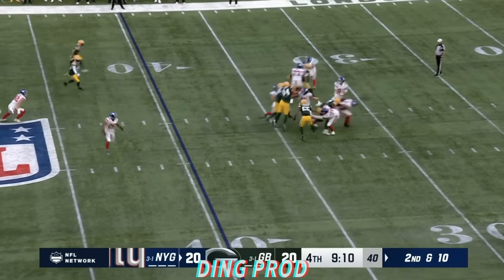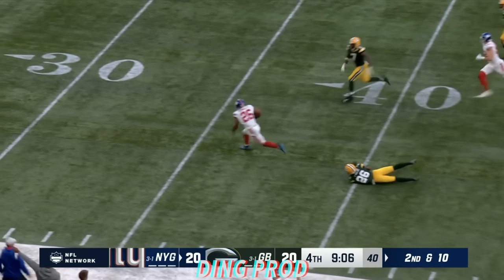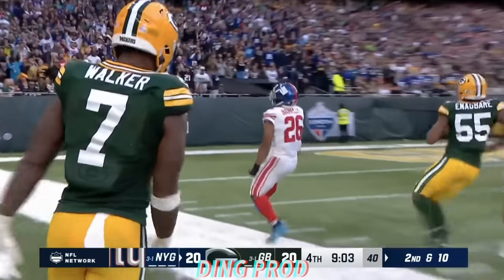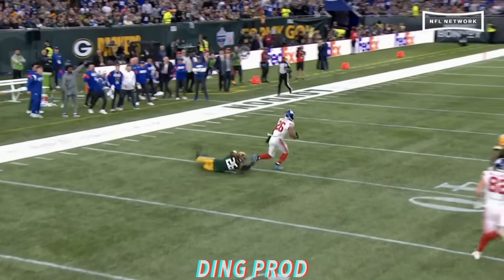Second and ten. Jones. There's Barkley in the open field! What a move! Saquon Barkley down the sideline and out of bounds! All the way to the 20 where he picks up 40.